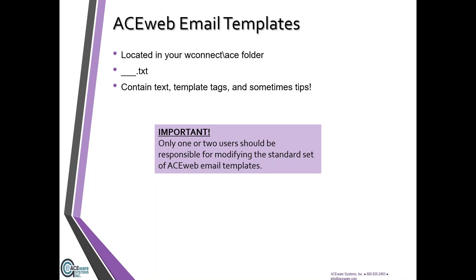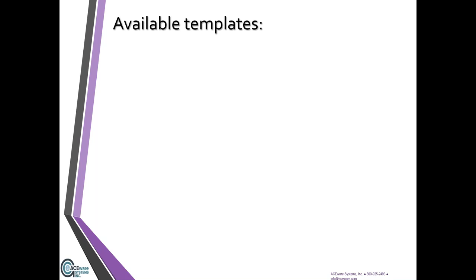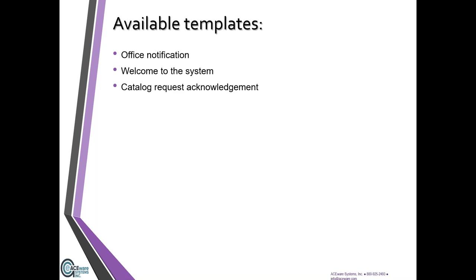A note: ACE Web email templates — not everyone should be modifying these. I think the way we have a keeper of the flame, one person responsible for making those changes, that way you really have a handle on what's going out. These are system-generated, so it's not quite as hands-on as Student Manager. Let's talk about what's available: office notifications, so if something happens online you can configure ACE Web to notify you; welcome to the system; request a catalog; and confirmation — that's probably the most popular one, what folks see after they've enrolled in a course.